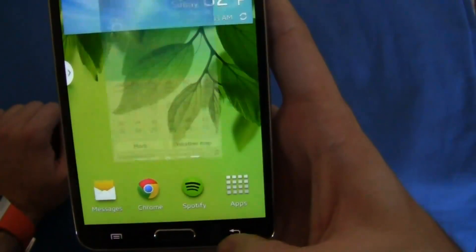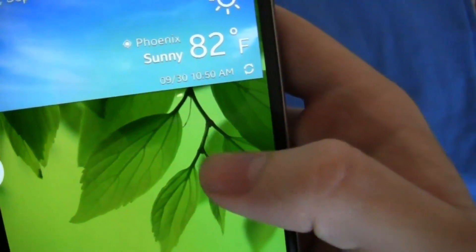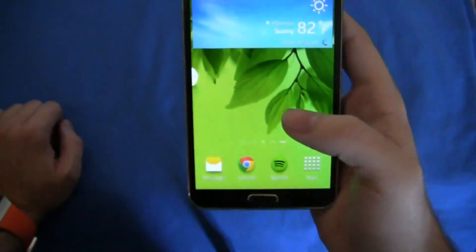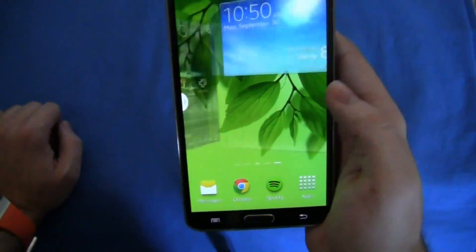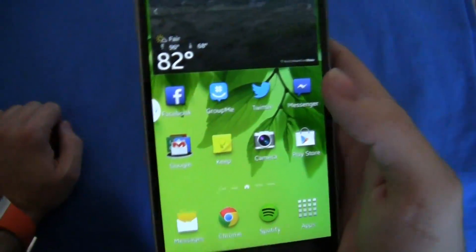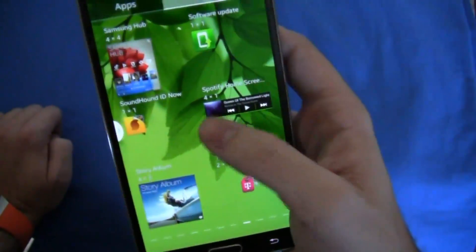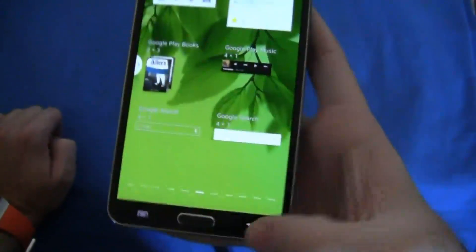You can set the refresh to every three hours, every one hour, six hours, or you can refresh it on your own, depending on how you want to check the weather. If you're impatient and want to know what the temperature is outside and live in a place like I do, sometimes going outside isn't the best option. We're still looking at the same TouchWiz — nothing has really changed.